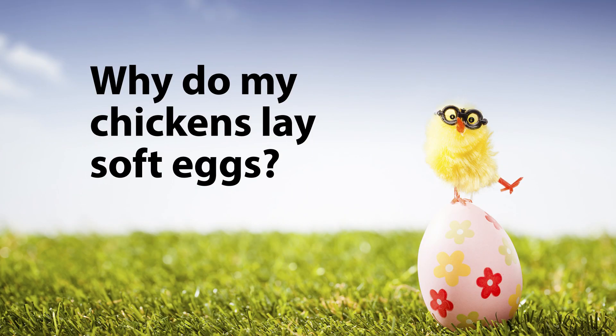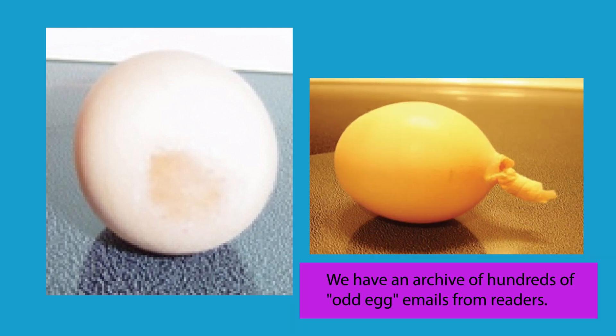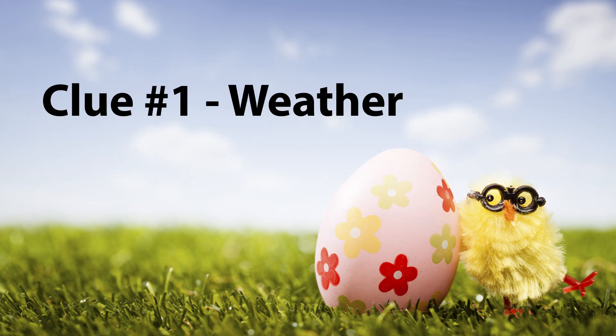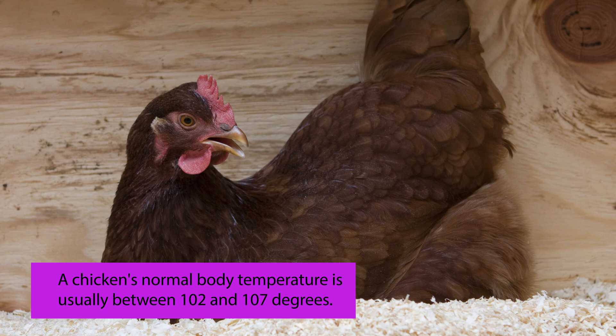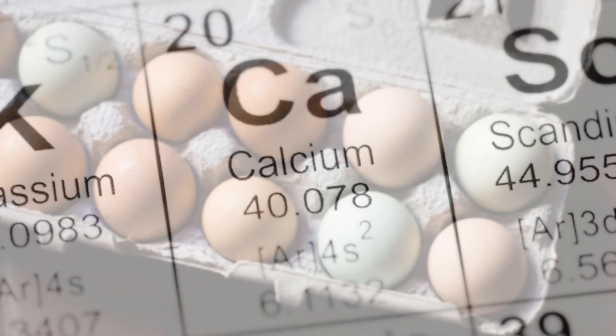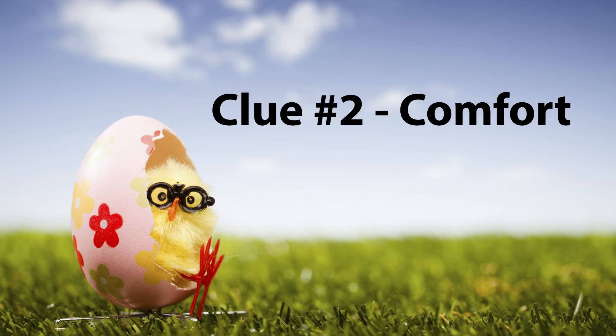Why do my chickens lay soft eggs? Eggs with soft shells are a common issue that can usually be solved with a little detective work. Clue number one: weather. Warm weather brings thin shells, as chickens pant. Panting helps water evaporate, cooling the chicken and causing a reduction in calcium being put into egg production.